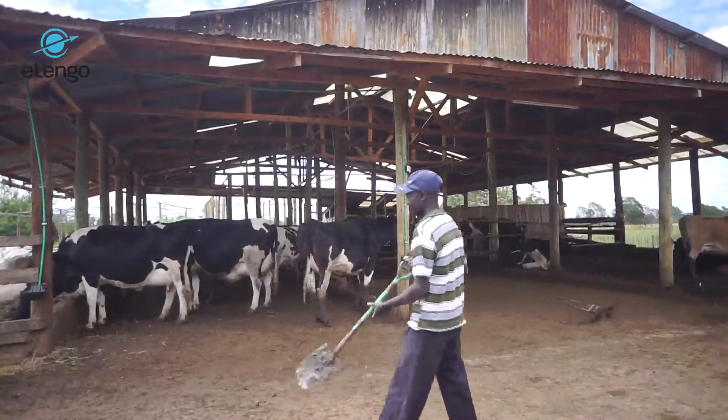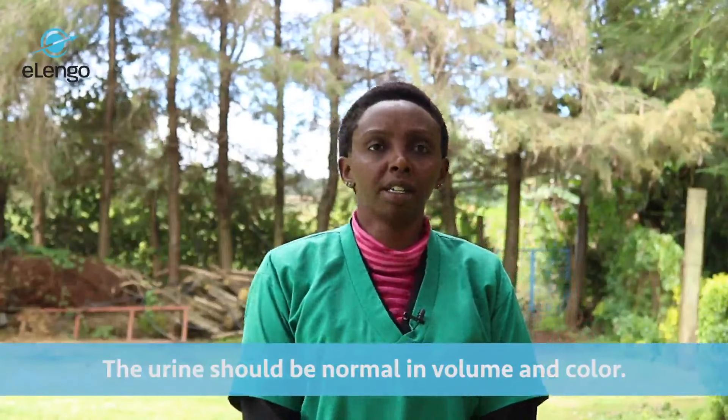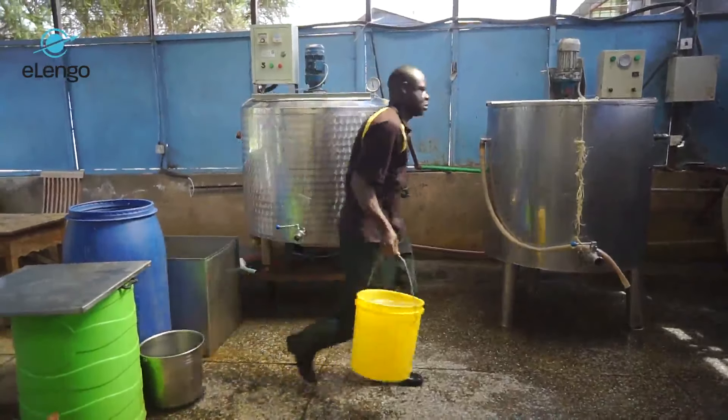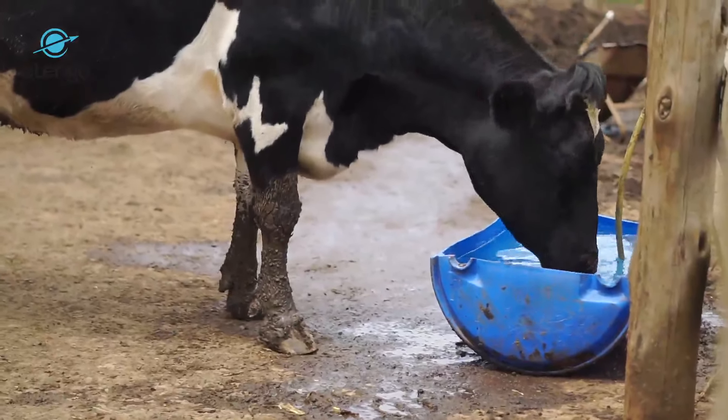The urine should be normal in volume and normal in color, which should be straw-colored. The normal urine volume depends on water intake, which is normally determined by the environmental temperature. Its color should be straw-colored. Any deviation from that is a sign of illness.